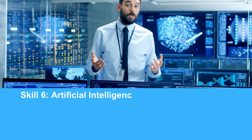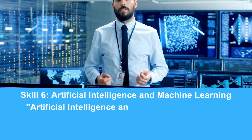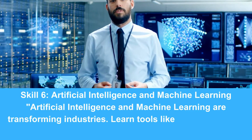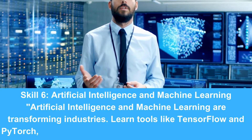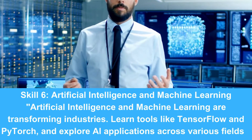Skill 6: Artificial Intelligence and Machine Learning. Artificial intelligence and machine learning are transforming industries. Learn tools like TensorFlow and PyTorch, and explore AI applications across various fields.